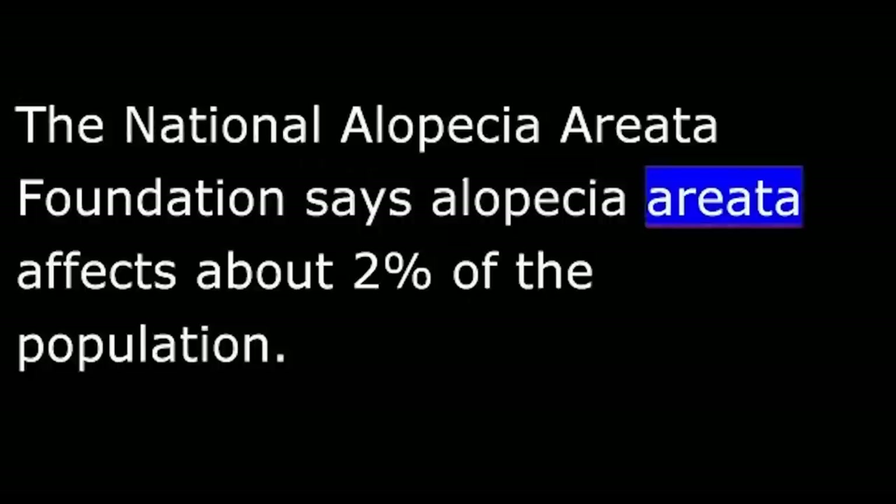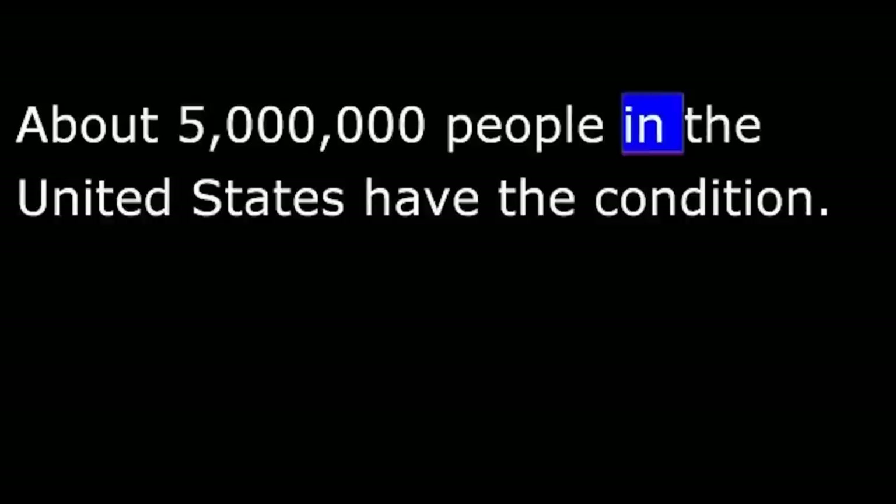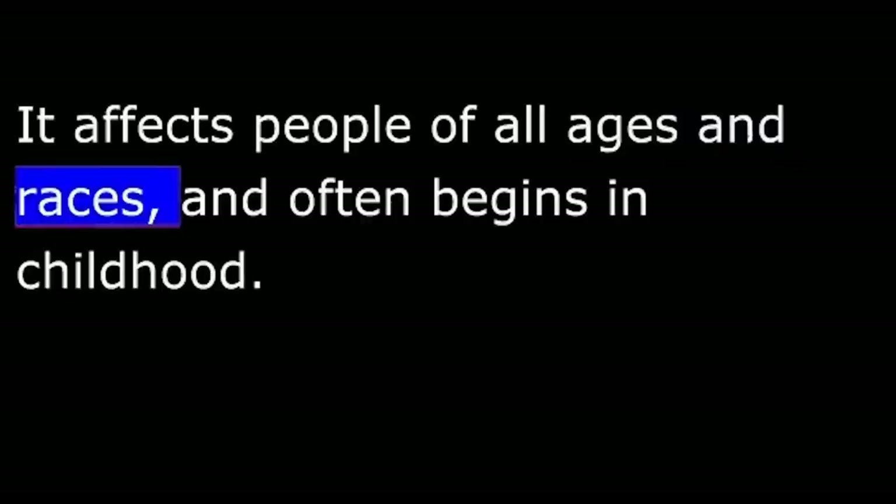The National Alopecia Areata Foundation says alopecia areata affects about 2% of the population. About 5 million people in the United States have the condition. It affects people of all ages and races and often begins in childhood.